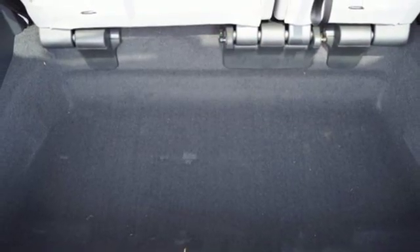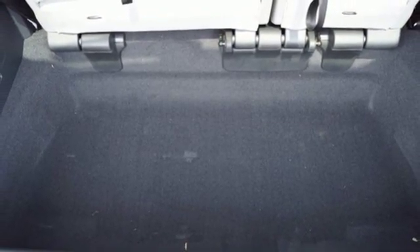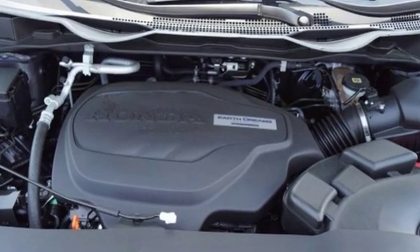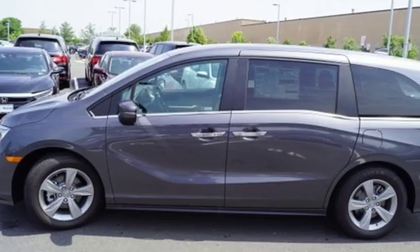And V6 engine. Kelley Blue Book states, in everyday driving, the Odyssey's suspension absorbs bumps and road imperfections for a very comfortable ride. Yet the settings aren't so soft as to induce unwanted body roll in the turns.